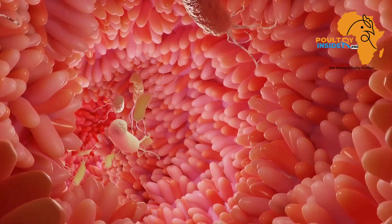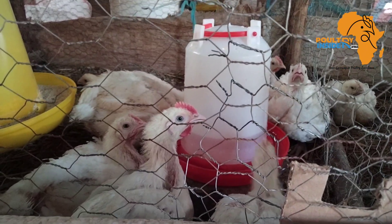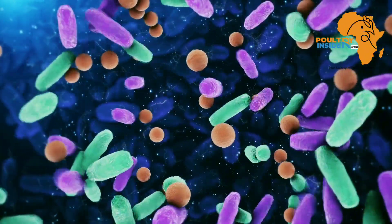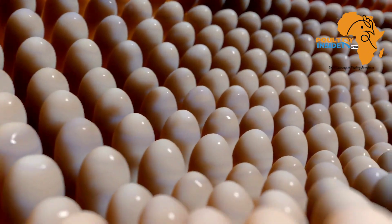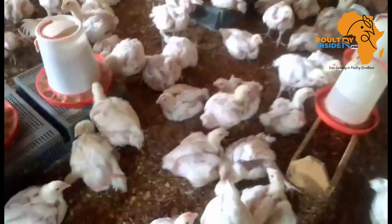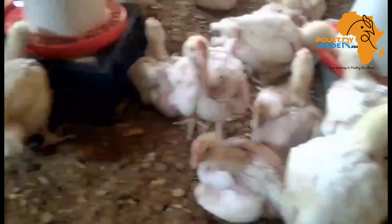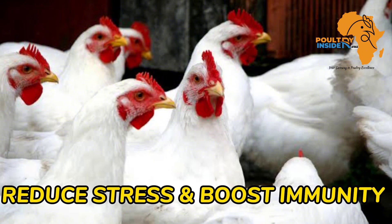The third important benefit is that the sprouted barley grains increase the multiplication of good bacteria in the gastrointestinal tract — the digestive system of the chicken. This is due to the elimination of these anti-nutritive factors, because when you eliminate them you create a good environment for the multiplication of good bacteria. This helps to improve digestion and nutrient utilization while preventing digestive system infections and diseases.